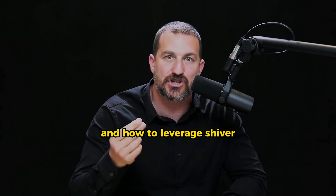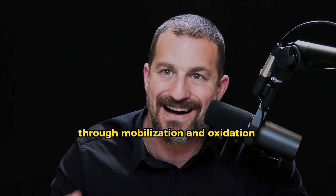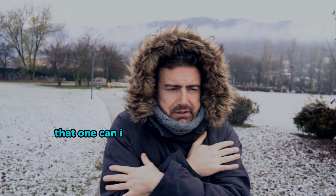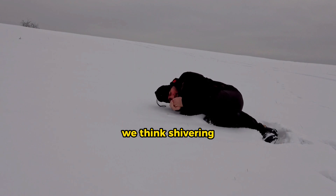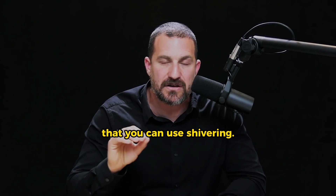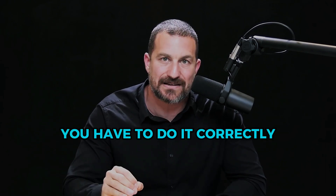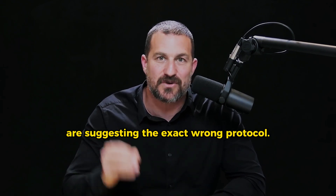Let's talk about how to use cold and how to leverage shivering as a particularly strong stimulus to increase fat loss through mobilization and oxidation of fatty acids. Shivering is one of the strongest stimuli that one can incorporate to stimulate fat loss. Shivering is almost always associated with cold — when we get cold, we shiver. There are several ways you can leverage shivering and cold to accelerate fat loss, but you have to do it correctly. Most people suggesting cold as a means to increase metabolism and fat loss are suggesting the exact wrong protocol.